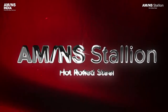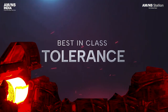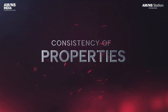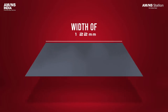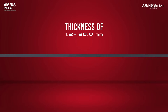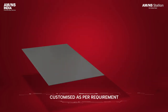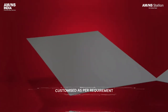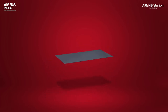With the help of these advanced equipment and processes, Stallion comes with best-in-class tolerances, guaranteed flatness, and consistent properties. It is available in a wide variety of sizes: width of 900 to 2000 mm, thickness of 1.2 to 20 mm, and it is completely customizable as per requirement, ensuring minimum wastage and total customer satisfaction.